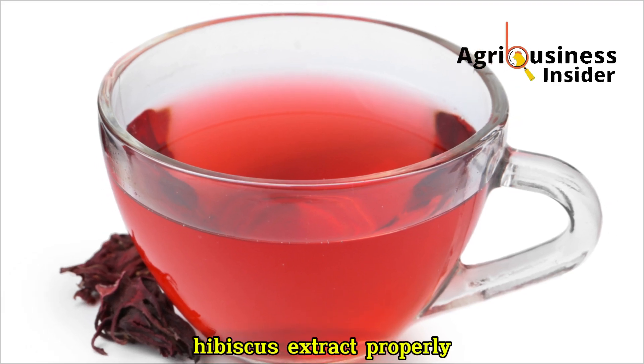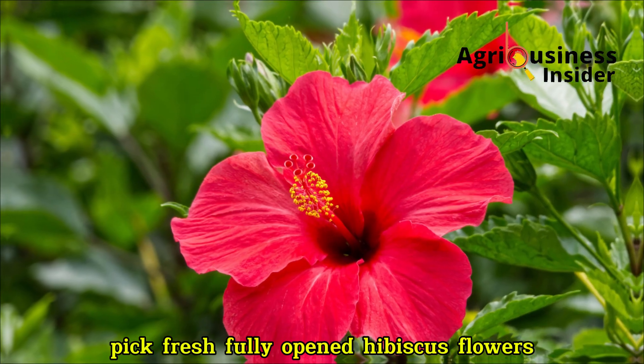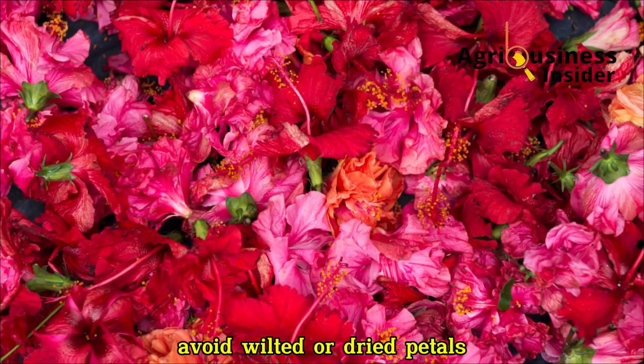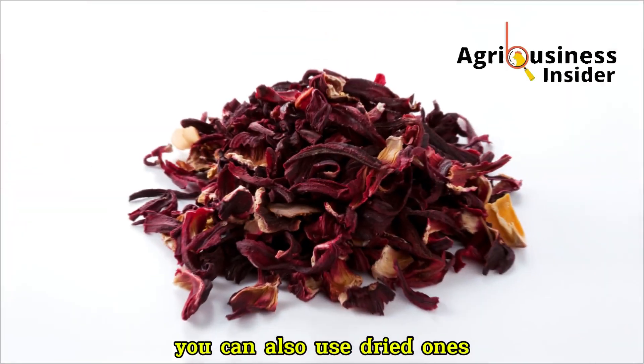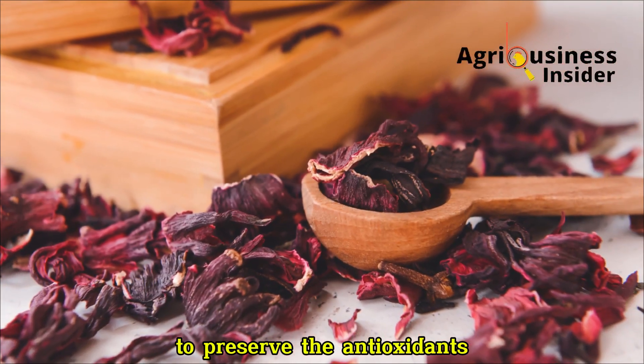Let's make hibiscus extract properly. Step 1 — Harvest: Pick fresh, fully-opened hibiscus flowers. Avoid wilted or dried petals. You can also use dried ones, but shade-dried, not sun-dried, to preserve the antioxidants.